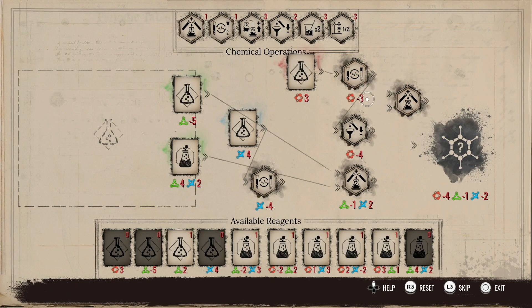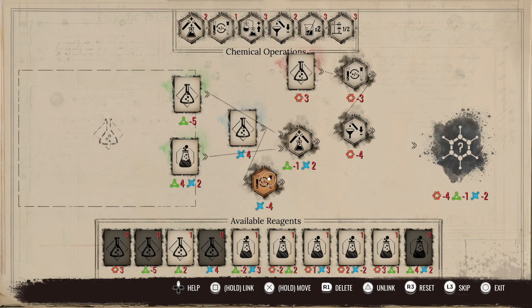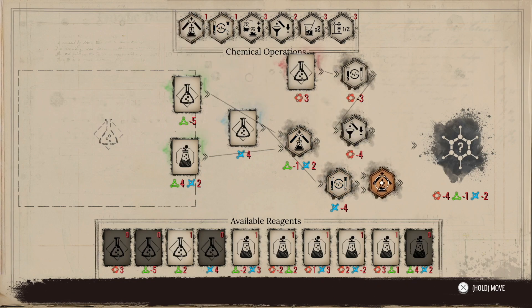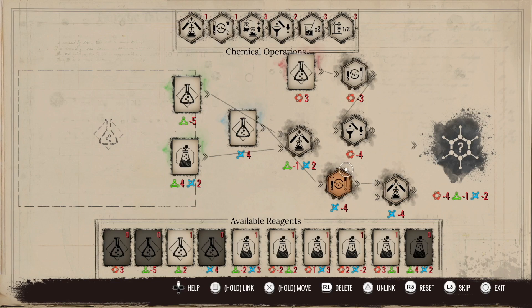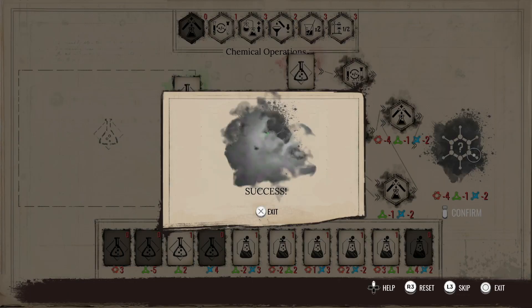Now we combine them here, combine you here, combine you here, combine there. Oh no, I missed a step. Get rid of you, get rid of you. Now I need to combine these two, then combine that. Gotcha. Combine you here. There we go — so now we have minus one, minus two. Now we can combine these and we'll have it. Perfect. Up here and here and boom. Excellent.